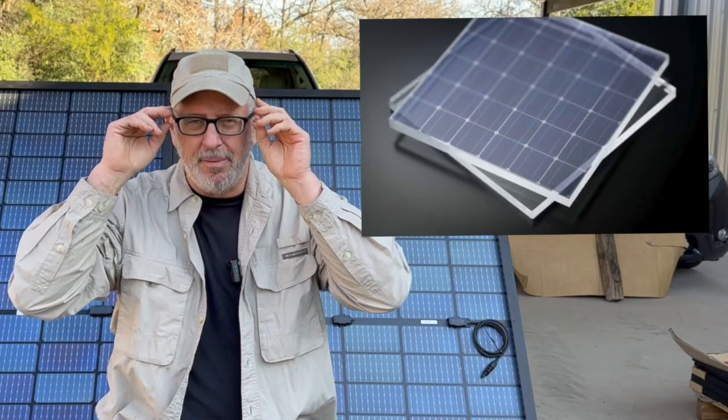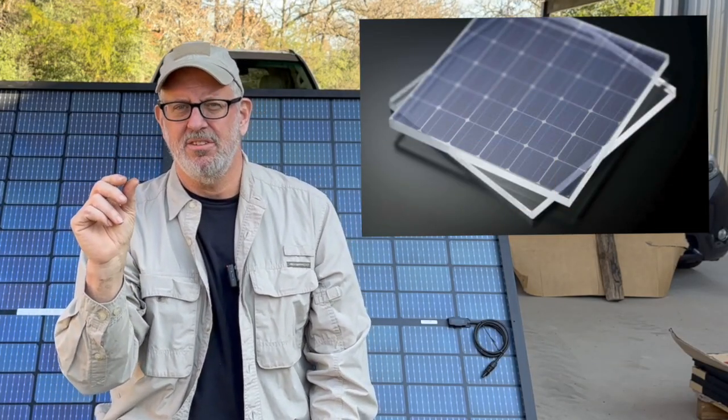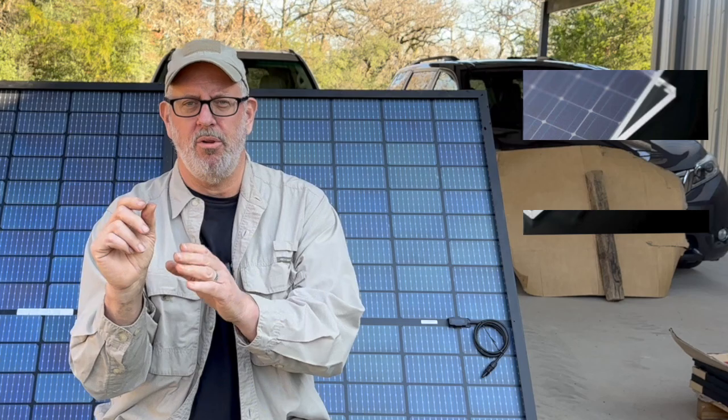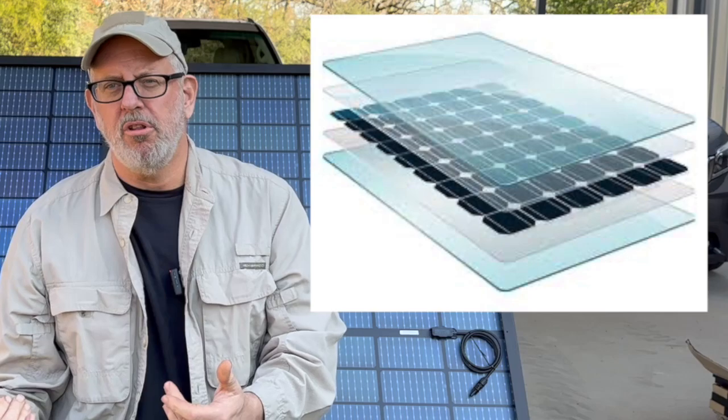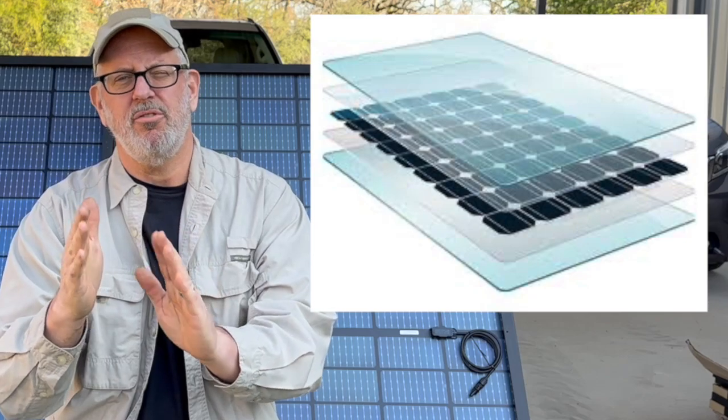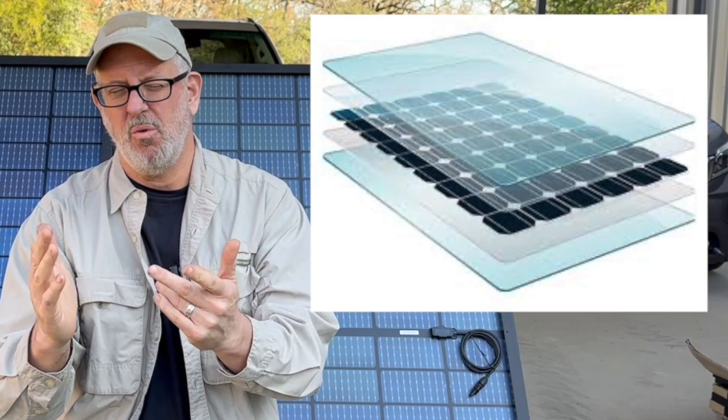The biggest difference you'll find is that single glass panels typically have a thicker glass — a tempered glass on the front — than a dual glass panel. It's common to see single glass panels with 3.2 millimeter glass on the front and a clear vinyl backing on the back. With dual glass panels, you'll see a front glass and a rear glass, but those are usually about two millimeters or a little less — like 1.3 to two millimeters. So you've got glass on the front and glass on the back, and there are some benefits and drawbacks to that.